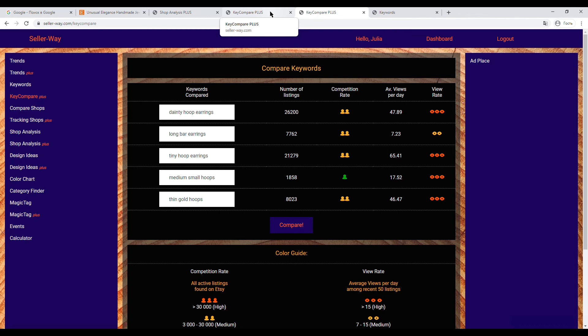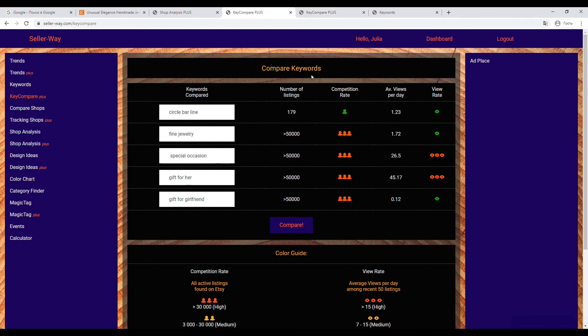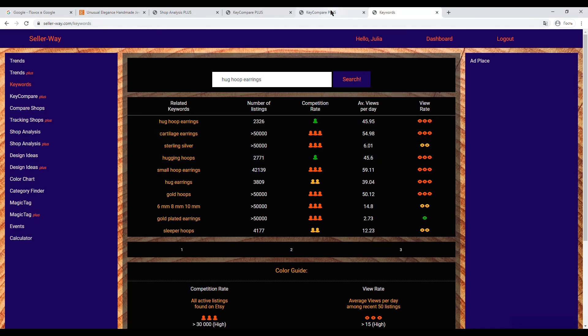Of course you can choose the ideal variants for yourself since you know your goods — this is only my recommendation. You can choose combinations that fit and match your goods. In this way you can check all your listings using the Key Compare tool — check whether your tags are narrow or wide, check competition and view rates. With the Keywords instrument you can find good combinations and add them to your tags. You can do the same with keywords used in your title to further optimize your SEO.